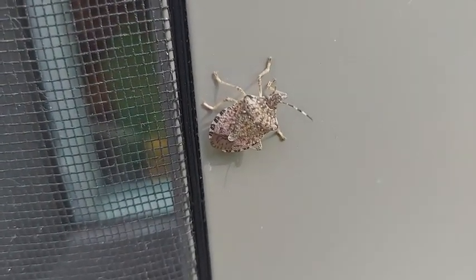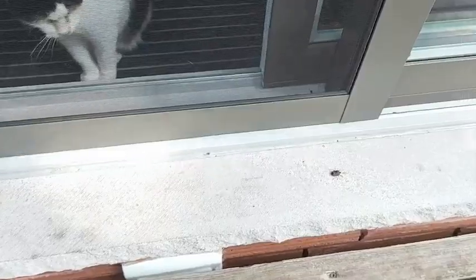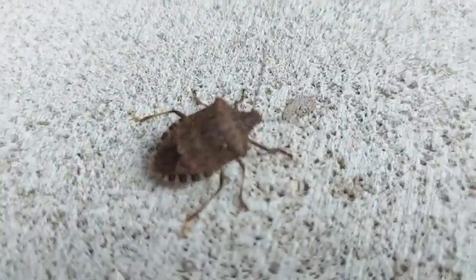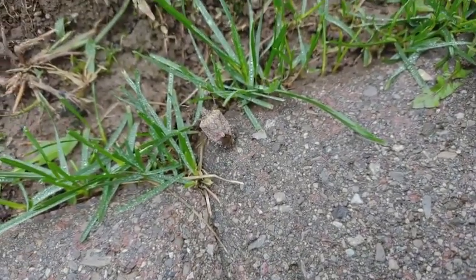Canadians may have noticed a curious little bug buzzing around their houses this fall — one that wasn't around a decade ago. It was first detected in Ontario in about 2010, and has since become established in Ontario, Quebec, and British Columbia. Looking almost like a beetle with a turtle's shell, brown marmorated stink bugs are an invasive species in Canada, and they approach the concept of defence like a skunk.